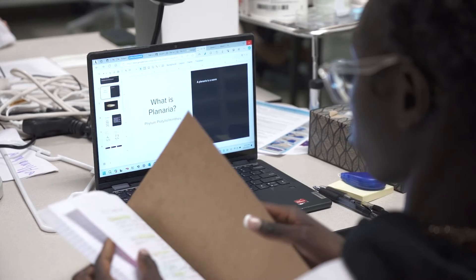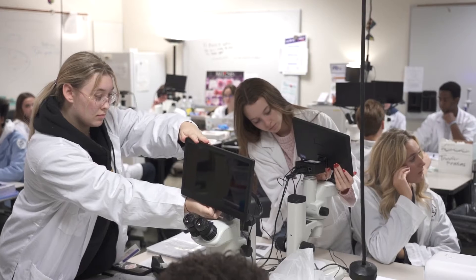It's great to be working here in a lab at Grand Valley. We get to work with state-of-the-art technology and all sorts of lab materials that are provided for us.